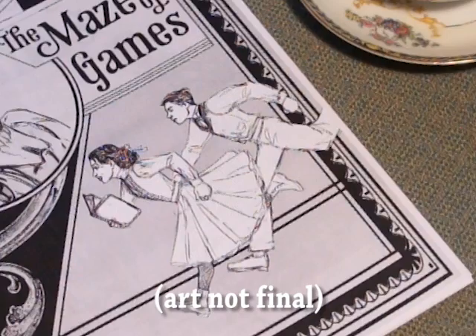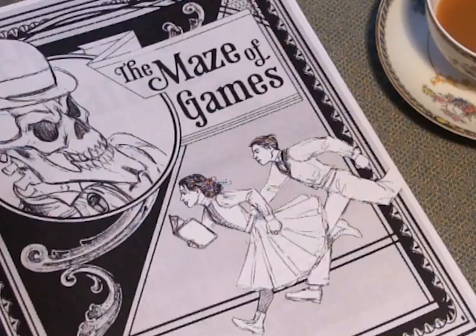It's the story of two children, Colleen and Sam, in 1897 England. Colleen meets a skeletal figure called the Gatekeeper, who plunges them into dangerous puzzle-filled mazes. They, and you, have to solve those puzzles, or be trapped forever.